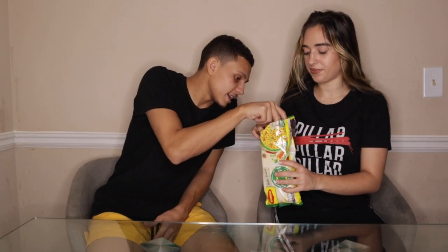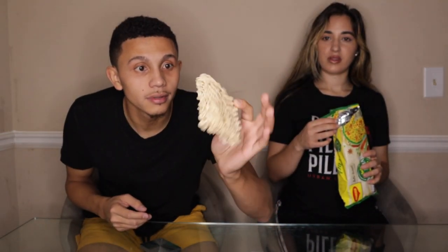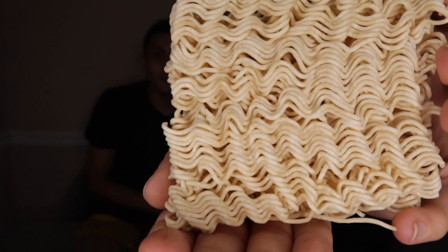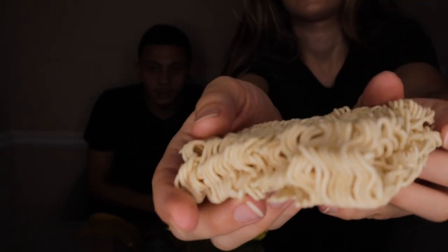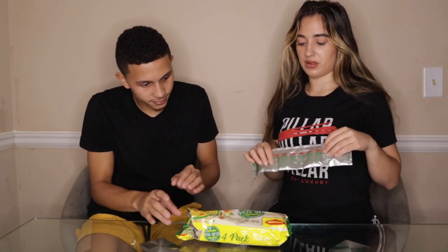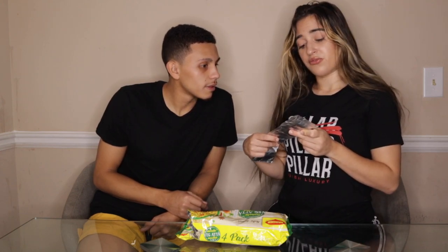All right guys, so before we actually cooked these, we were like, wait — we have to show you guys how this looks before it's cooked. The noodles look exactly like ramen noodles, and they actually look thinner too. You can see little specks of seasoning on them already — looks good. There are actually four packs in here. This is the masala vegata noodles with the tastemaker seasoning.